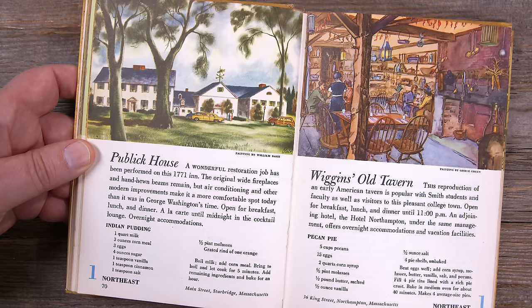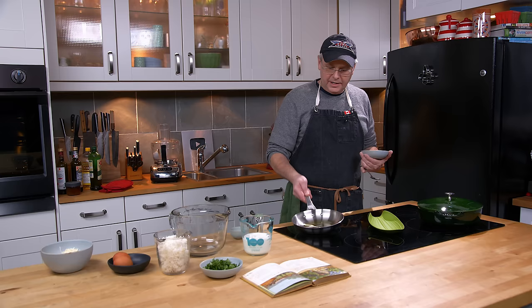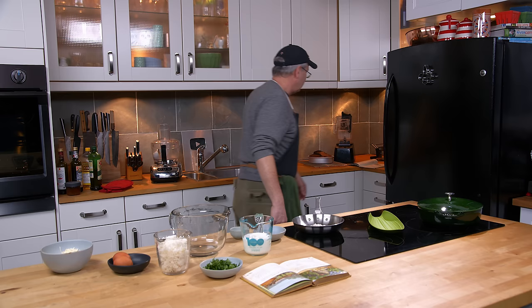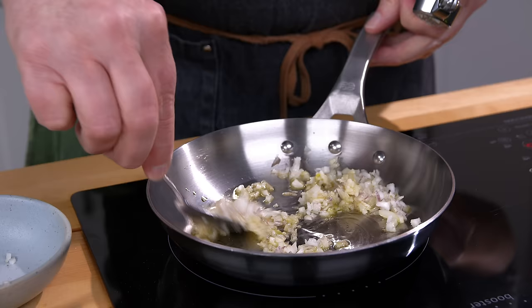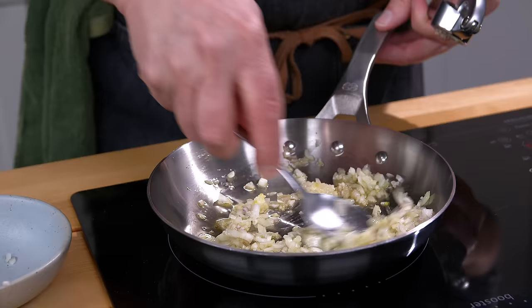I've got a small frying pan here with some olive oil in it, heated up, and we're going to sauté some onion, and a couple of cloves of garlic that they want me to mince up. In with the garlic. Just kind of gently sauté that. The recipe doesn't really give me much instruction other than sauté.